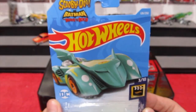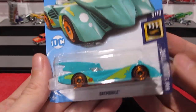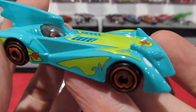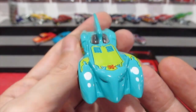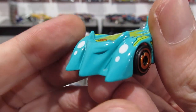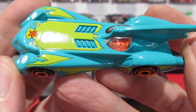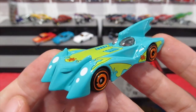This is the Scooby-Doo Batman: The Brave and the Bold Batmobile — I mean, how cool is this? Talk about a crossover. The Scooby-Doo Mystery Machine Batmobile — absolutely insane. It kind of looks like a face on the front, maybe a cat's face or the Batman mask. Gold aero disc wheels, really cool green and blue paint job. Definitely a Batmobile for the collection — very nice.